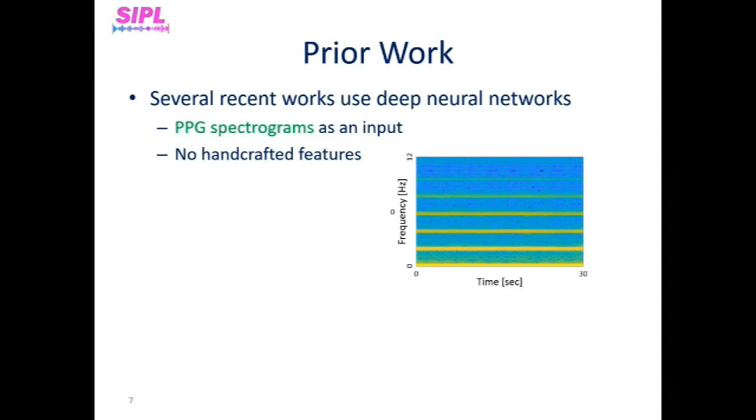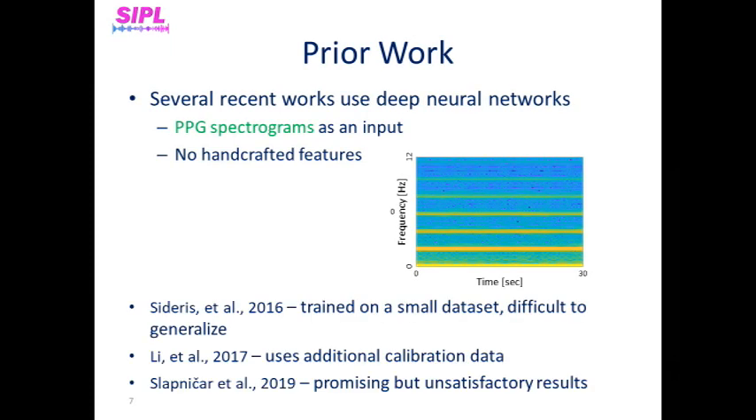Recently, deep neural network methods have been successfully employed to deal with varied medical problems, and in particular blood pressure estimation from PPG. PPG spectrograms are used as input to an artificial neural network (ANN), trained to automatically compute relevant PPG features and use them for estimating blood pressure values. A big advantage of this approach is that it does not require handcrafted features, which are usually noise sensitive and may provide unreliable values. Some works included training on single patient's PPG data, which includes small datasets that are difficult to generalize. Others used additional calibration data for each patient such as gender, age, and BMI, and others got unsatisfactory results.